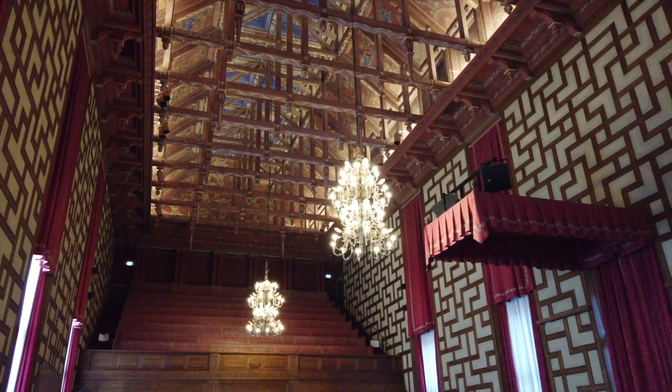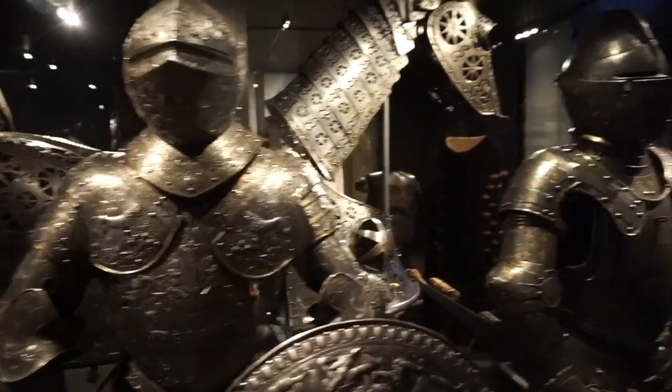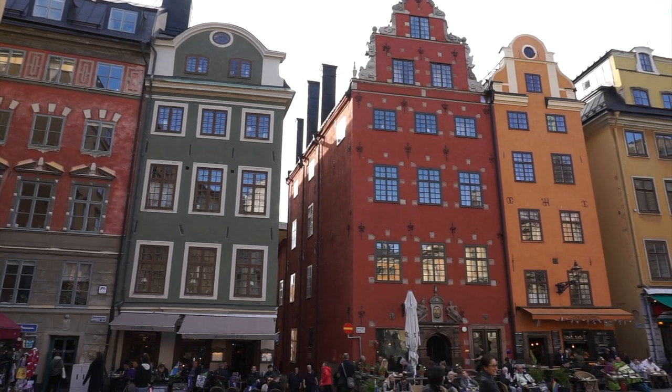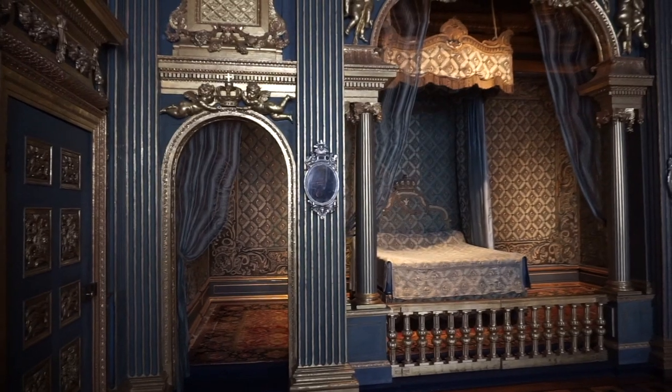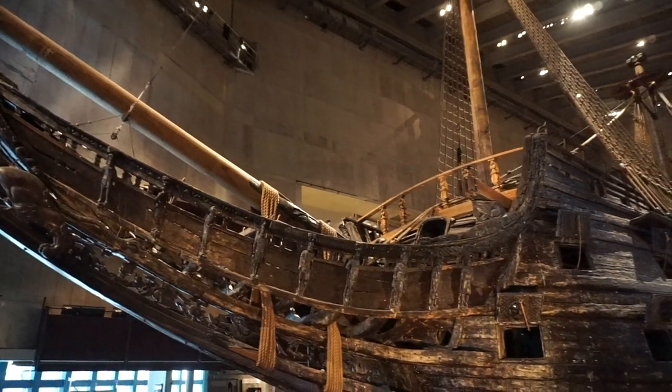Our first stop is Stockholm City Hall. After that, we'll be visiting the Royal Palace where we can weave in and out of museums that showcase different artifacts dating all the way back to medieval times. Then we'll head into the Old Town where we can grab a bite to eat and have a coffee with a Swedish princess. Our fourth stop will be Drottningholm Palace where we can see what it's like to live like a royal. And our fifth and final stop will be the Vasa Museum where we can view a real-life Viking ship that was salvaged in 1961 after being underwater for over 300 years.